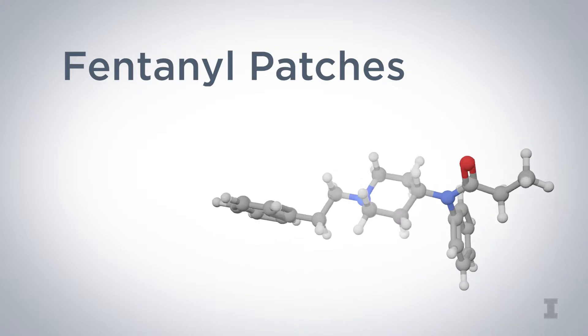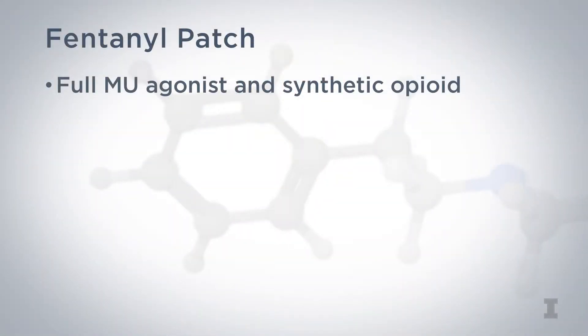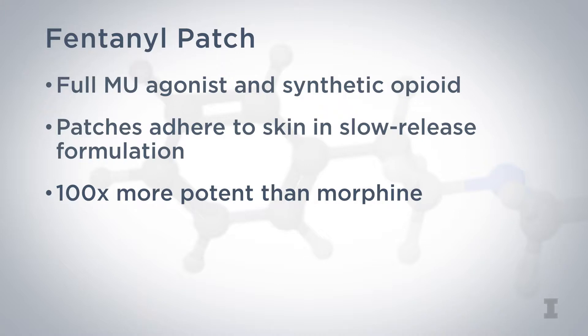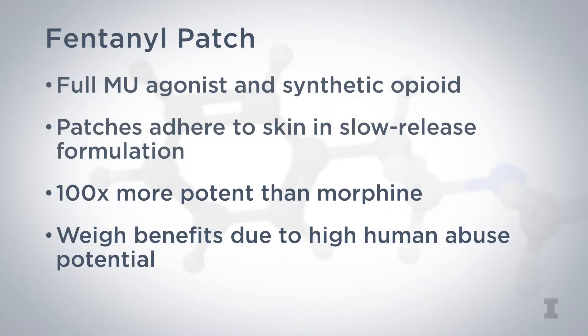The fentanyl transdermal patch was designed for human use and human skin and may not work as effectively in dogs and cats. Fentanyl is a full mu agonist and a synthetic opioid. The patches adhere to the skin in a slow-release formulation. Fentanyl is 100 times more potent than morphine, is a major contributor to the opioid epidemic, and has a high abuse potential in humans. Veterinarians should weigh the benefits of using a fentanyl patch in dogs and cats against the risk of human abuse potential. Some clinics place an adhesive bandage over the patch and require that the patient return for disposal before prescribing subsequent patches, which may help prevent misuse.